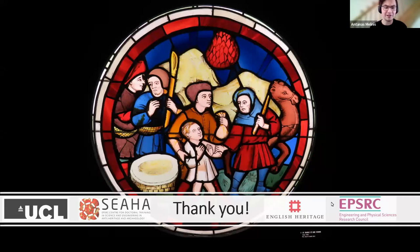Thank you all very much. Antanas thanks you and passes back the chair role. We've got our professional third speaker of the session: Dr. Paola Ricciardi, who is a senior research scientist at the Fitzwilliam Museum in Cambridge. We're very pleased to welcome her to speak a little bit about herself and how she got where she is.